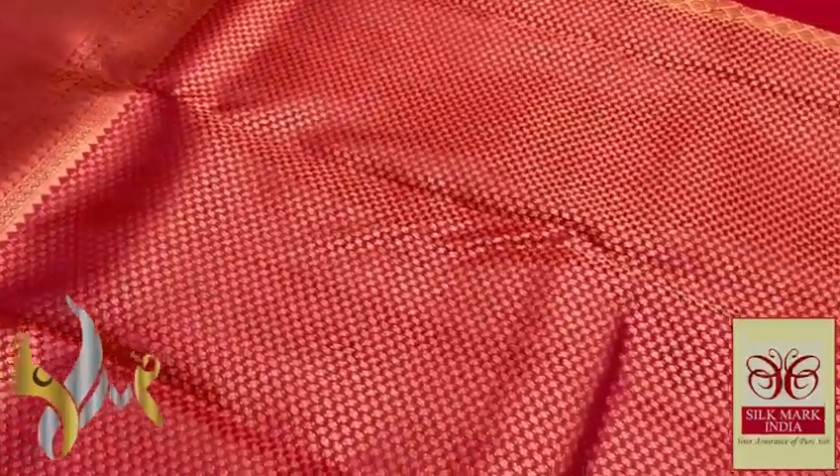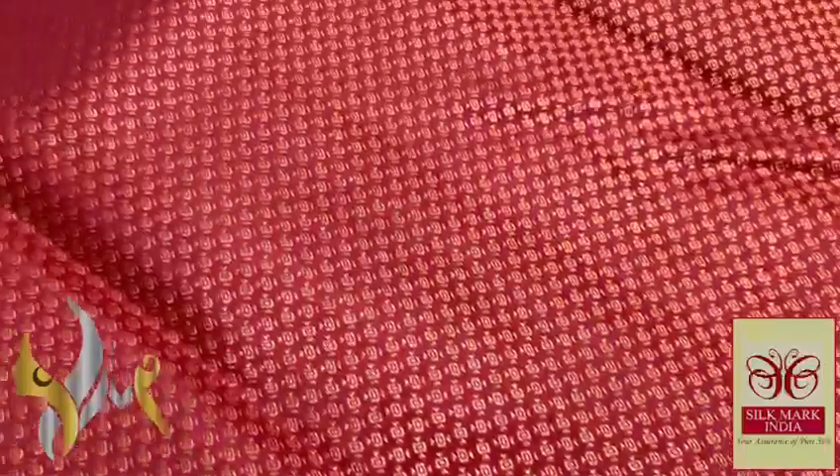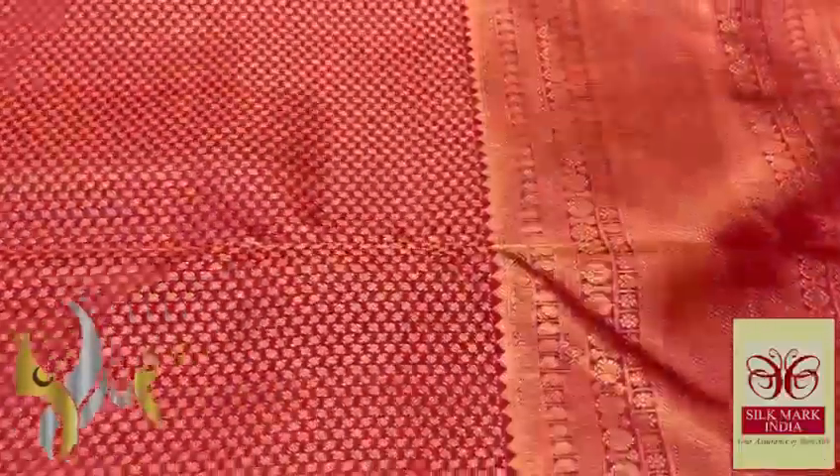This is the blouse piece. The blouse piece is also completely worked — you can see the minute working in the blouse piece. The blouse piece also has both sides with a very big border: beautiful 12 inch border for both sides.